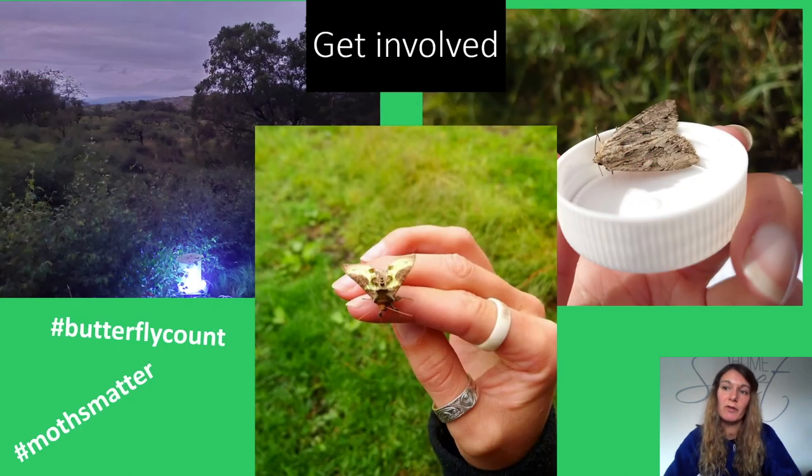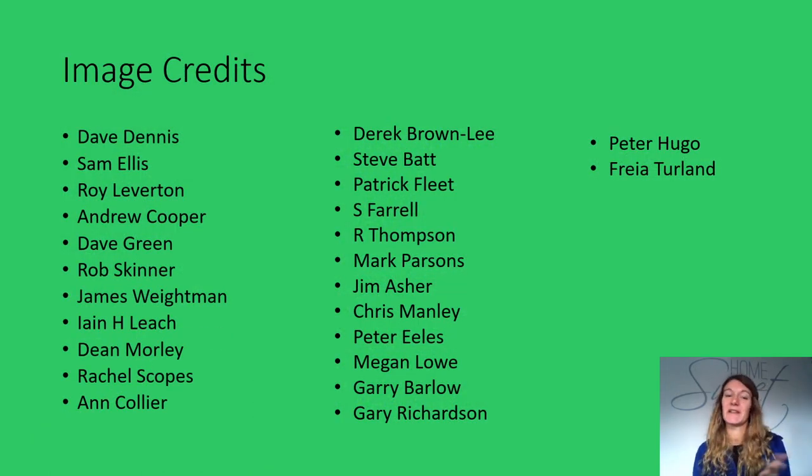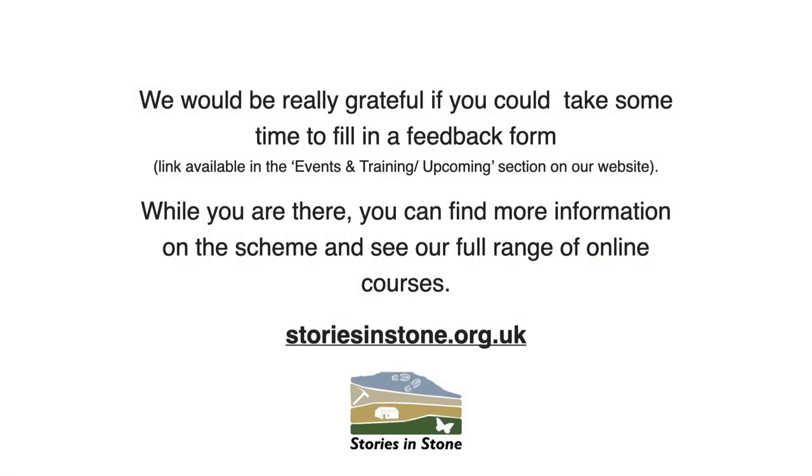Information on changes in butterfly and moth populations can help conservation organisations understand the problems and plan effective actions. You can help by becoming a regular moth or butterfly recorder, or by reporting casual sightings — you don't have to be an expert. And spread the word. Let's get the world fascinated by these incredible creatures and share your photos and discoveries with friends and family. Thank you for watching today, and tune in to my next sessions to learn how to identify butterflies and moths found in the Yorkshire Dales and the different ways we can record them. Bye bye.